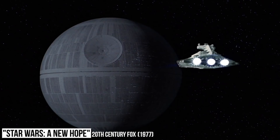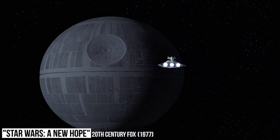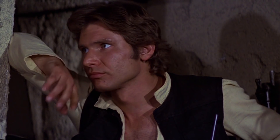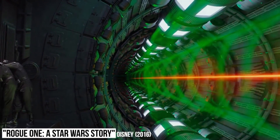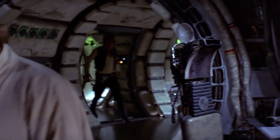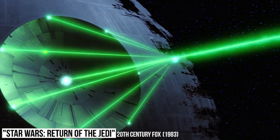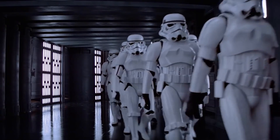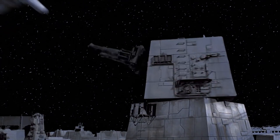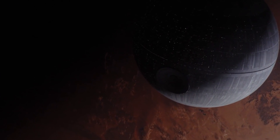Can we really call the Death Star an item? It's the size of a small moon — but we're going to count it anyway. The Star Wars space station has the power to destroy planets, just like the Power Stone can, but it seems to do it in a far quicker and more emphatic fashion. Moreover, it's got a lot more going for it than its planet-destroying super laser — it's home to an army of evil characters and has countless smaller weapons such as thousands of laser cannons for more intricate warfare.